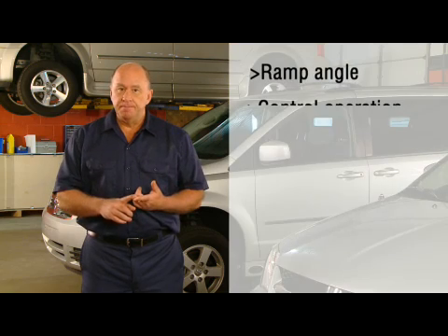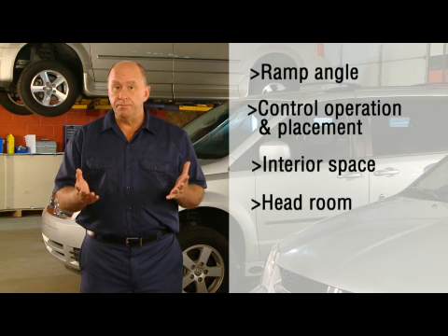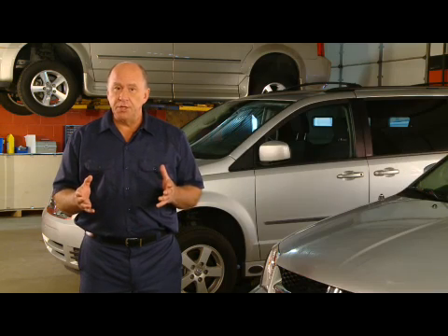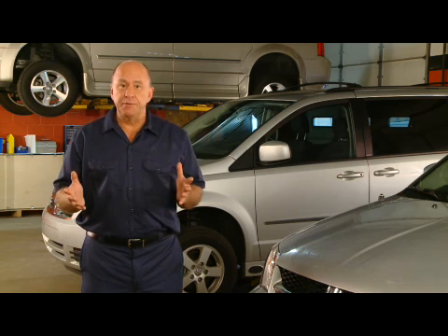Features like ramp angle, control operation and placement, interior space, headroom, and how the vehicle feels and handles on the road may mean one thing to a person dealing with immobility in the lower limbs, and something completely different to someone with limited upper body strength as well.